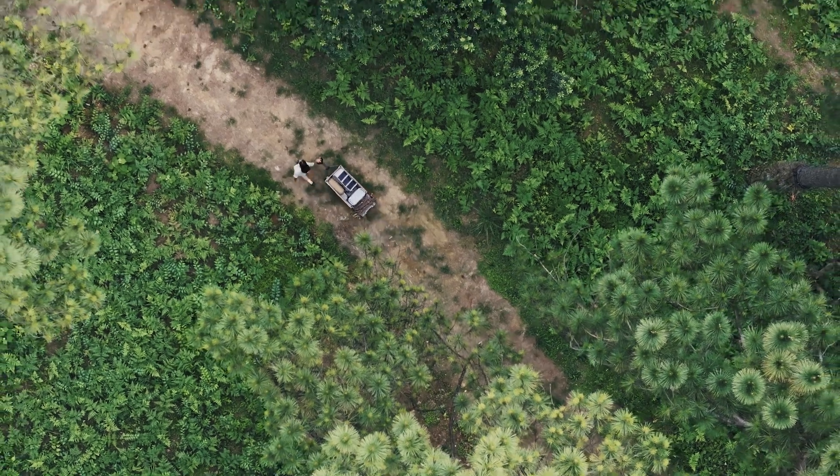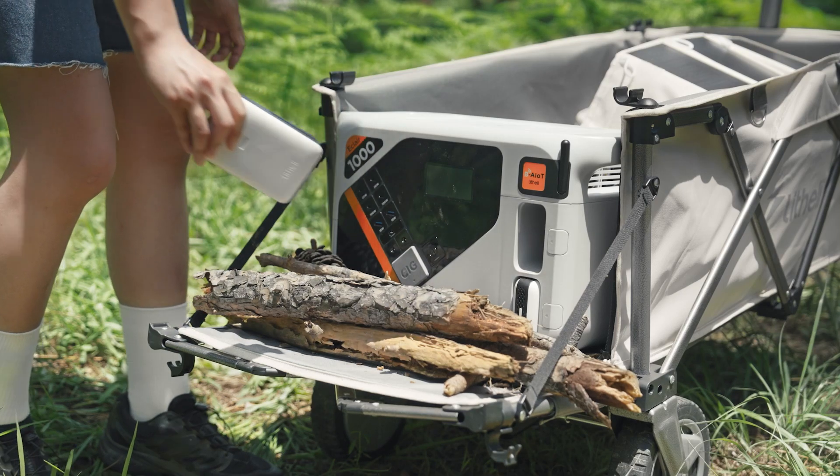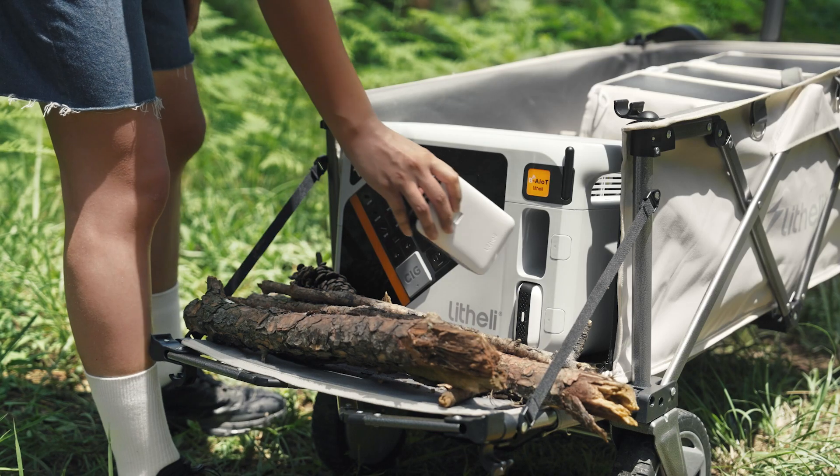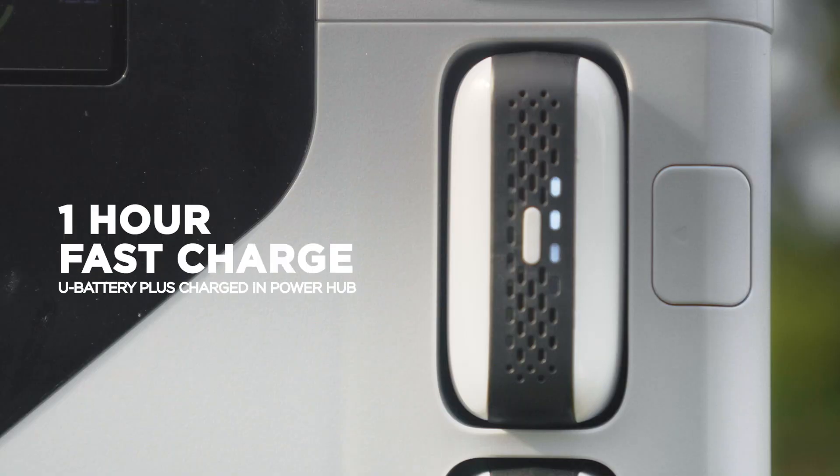In case it runs out of power, you can swap the battery in just 3 seconds. It recharges in the Lightly Power Hub Eclair 1000 in just an hour.